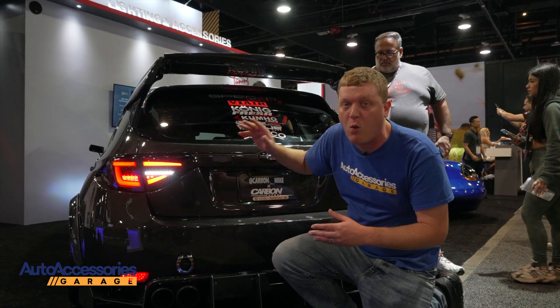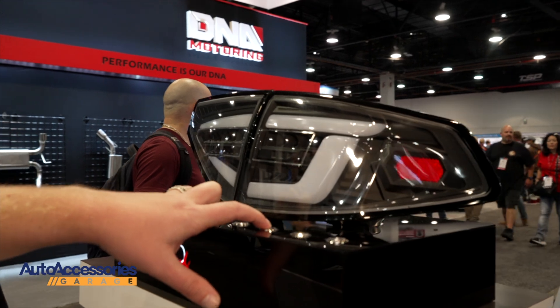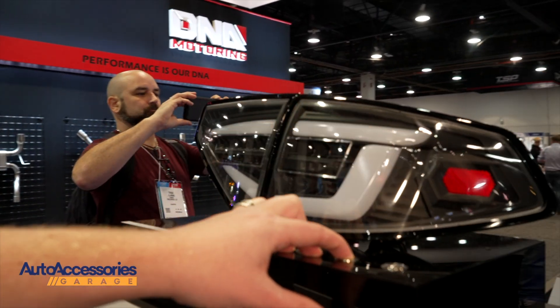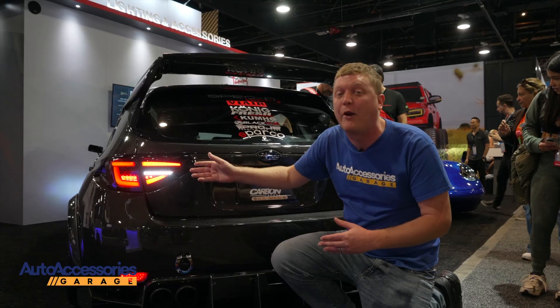These are weather-tight — no water is going to get in here. 50 State Street Legal, DOT approved. These are backed by a 90-day warranty, and you can order these with free shipping through Auto Accessories Garage.